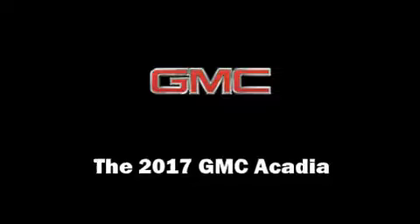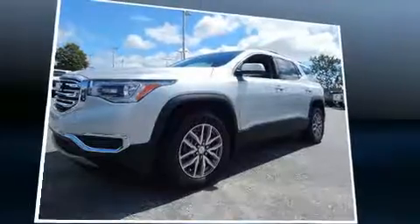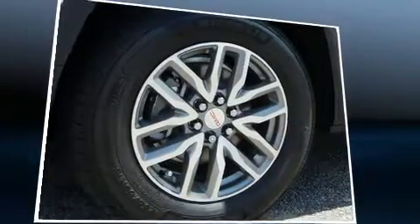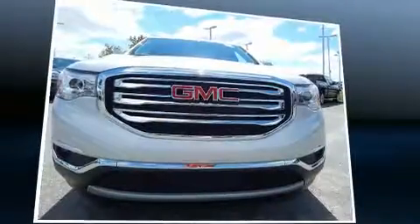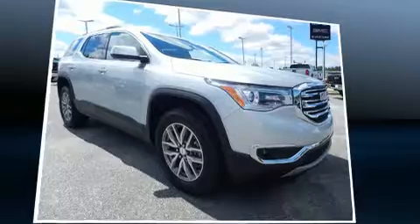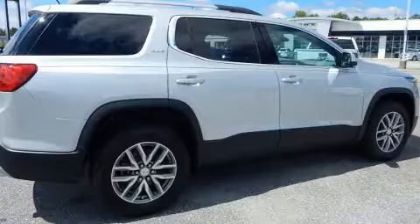Introducing the 2017 GMC Acadia. A 3.6 liter V6 engine pairs with a sophisticated six-speed automatic transmission. For added security, dynamic stability control supplements the drivetrain.